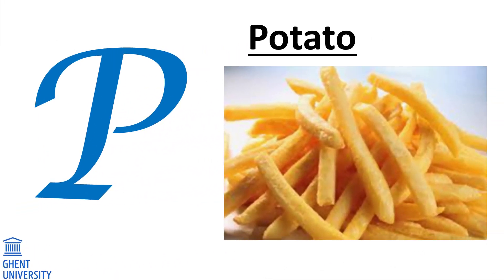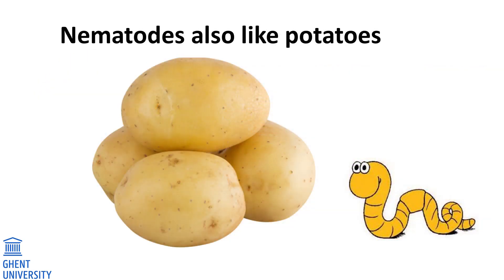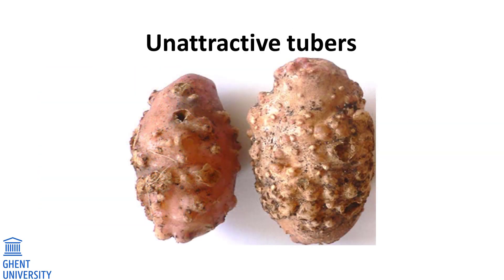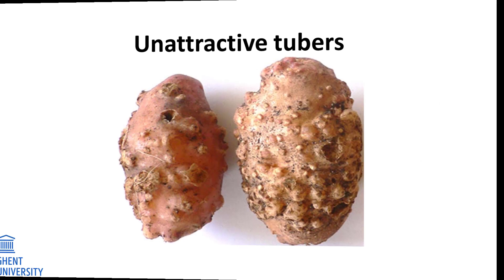P. Potatoes. We all like fries, baked and mashed potatoes. Did you know that nematodes also like potatoes? Some nematodes can be found in the roots and tubers of potatoes, causing the plants to grow poorly. This gives the farmer a smaller harvest with fewer potatoes. A nematode called the root knot nematode makes the potato look very unattractive, so the farmer cannot sell them.